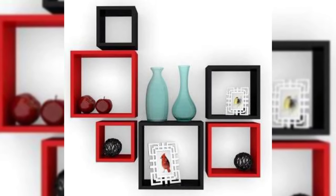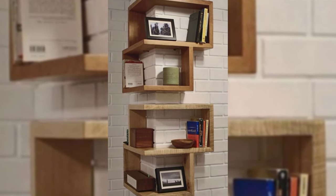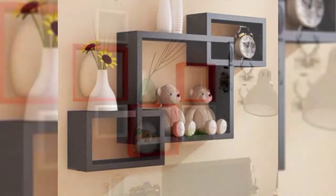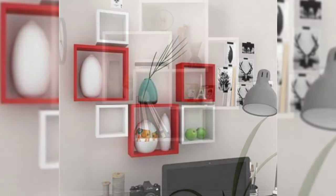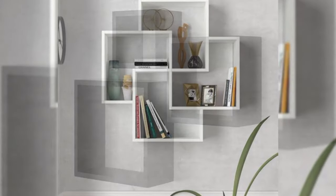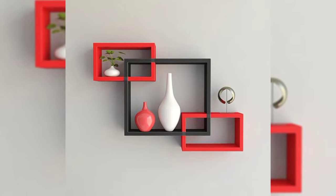Looking for wall decor ideas to refresh your space? Those empty walls are filled with possibilities, and a few additions can make a house feel like a home. If you're ready to turn those stark, bare walls into stylish centerpieces, keep watching the video. No matter your style, we have got the tricks that can amp up your walls and bring out your personality and taste. Whether you're an art collector, a nature enthusiast, or a book lover, your walls can be customized so that you can be surrounded by the things you adore.